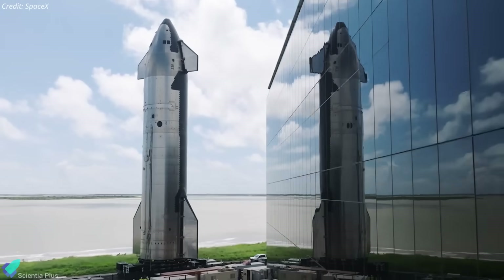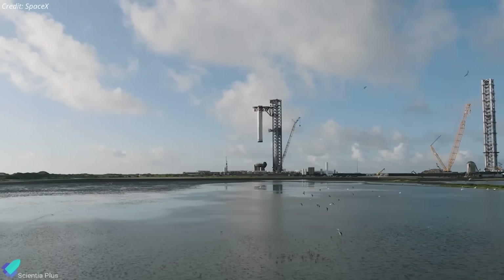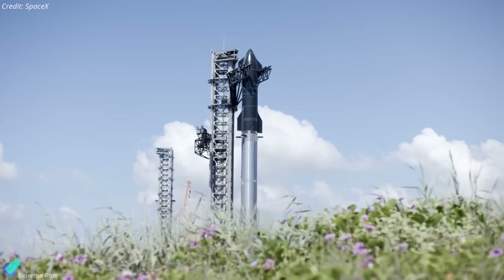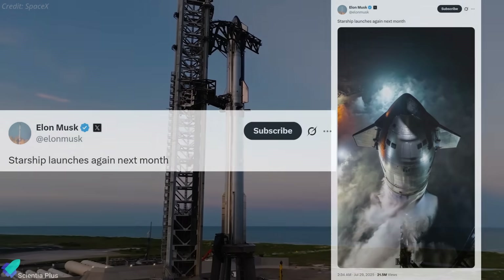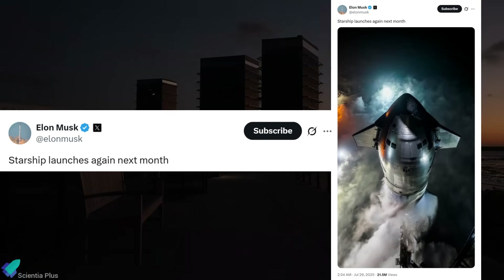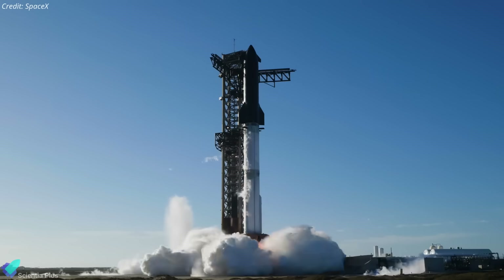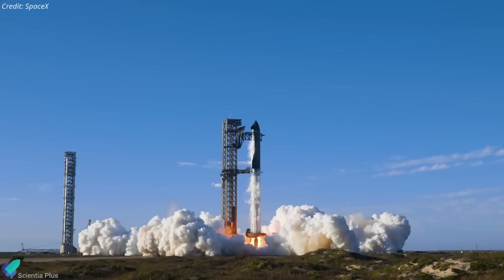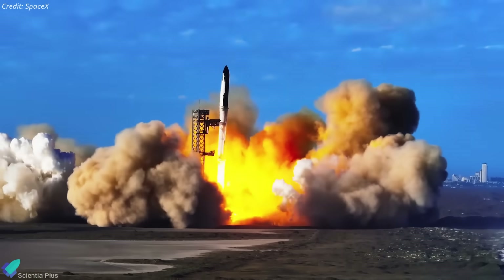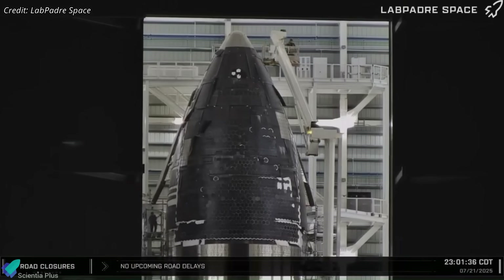If all proceeds as expected, Ship 37 and Booster 16 could roll out to the launch site within the next two weeks. A full stack would follow, after which final launch preparations for Flight 10 would begin. Elon Musk recently stated on X that Flight 10 could launch as early as August. Based on current activity, this timeline appears technically feasible; however, final approval still depends on receiving the FAA's green light, along with required airspace and maritime clearances. As Flight 10 gears up, preparations for Flight 11 are already in motion.